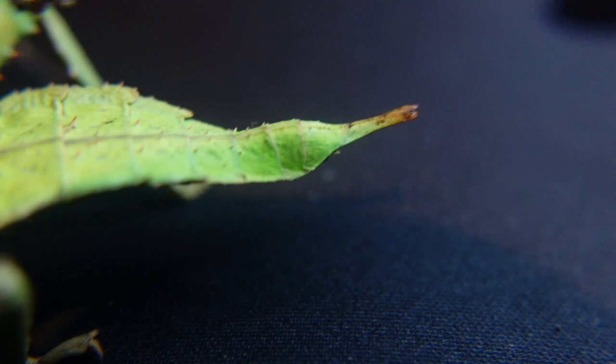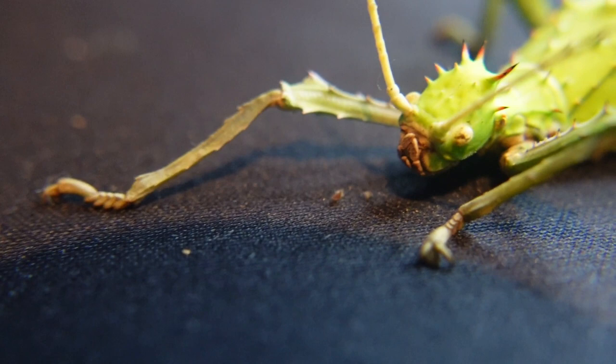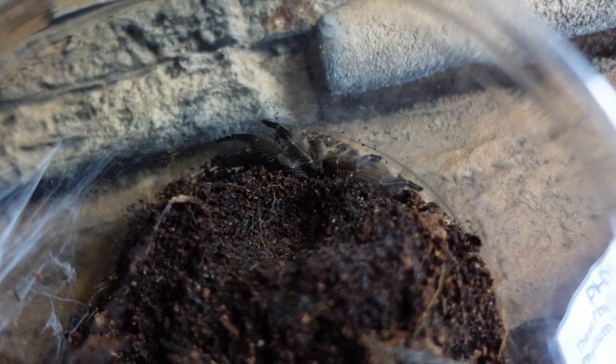These jungle nymphs are sub-adults and I cannot wait to get these going into adults and hopefully laying eggs. The big green one is the female and the dark colored one just walking off is the male - absolutely beautiful.